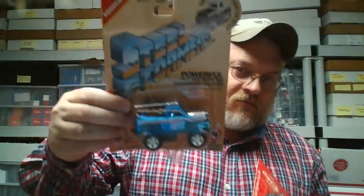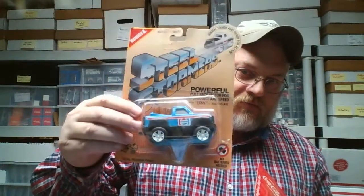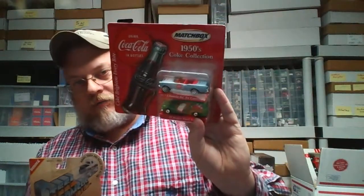Pretty nice little piece. Got this Tootsie Toy Pepsi truck — pretty cool piece. There's a Buddy L Pepsi truck and an old Coca-Cola Matchbox. Not near as interested in the rest of the stuff — there's something else pretty cool: Buddy L.